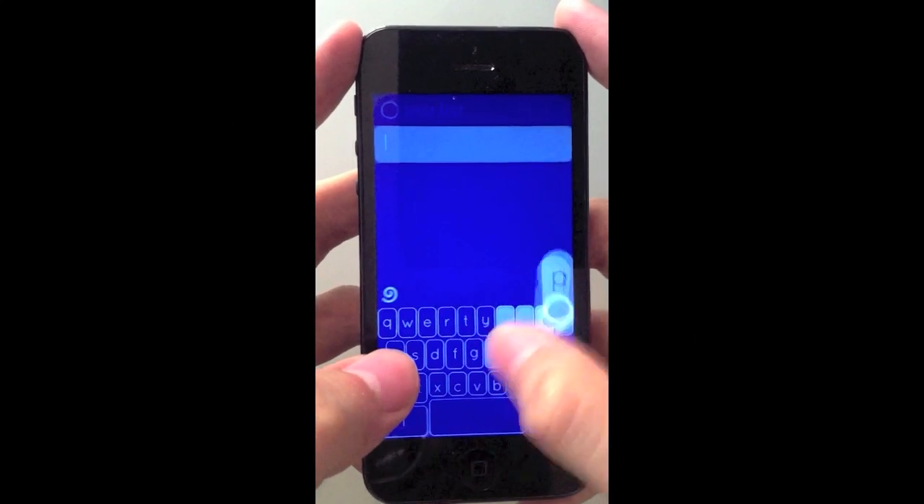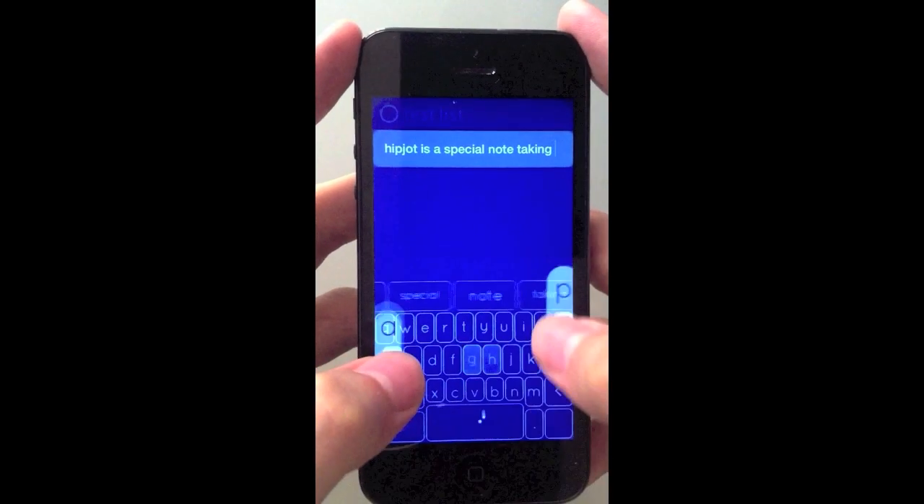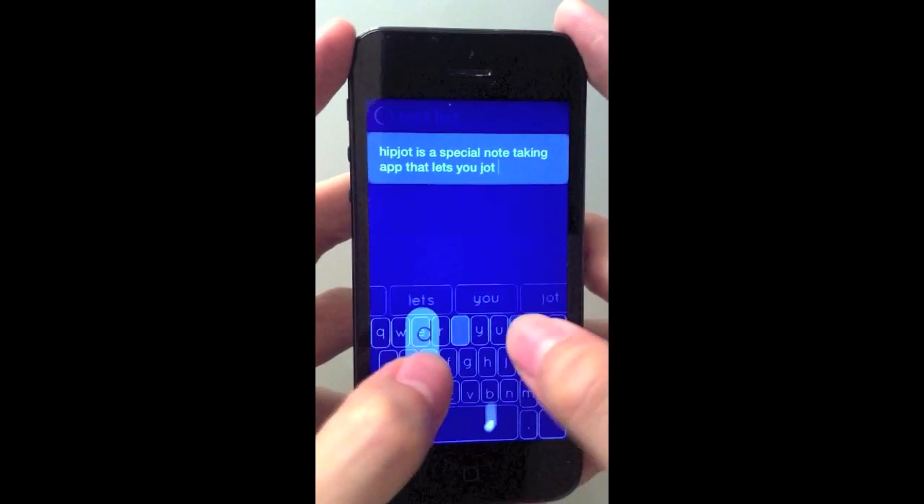With HipJot, you can write down notes quickly. We built in a special keyboard that lets you slide between letters anytime for super fast typing. Kind of like as fast as you can see right now.